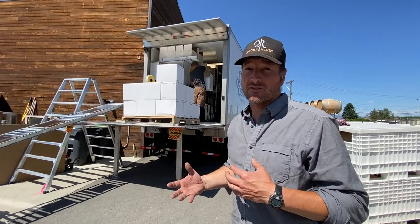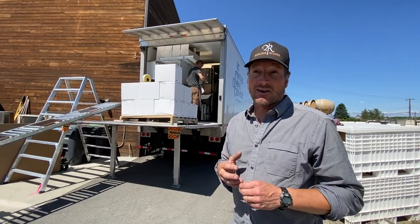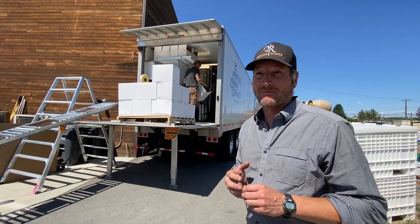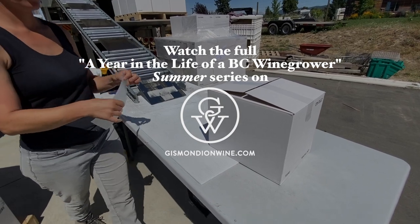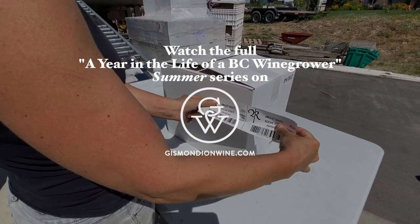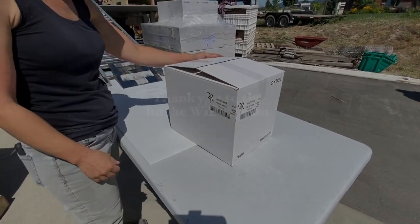It also gives us a chance to empty out our tanks and prepare for harvest, which is unbelievably coming up in about six weeks. There's not a lot of downtime, and with a hot dry summer it's likely BC wine growers will have to harvest earlier than usual — perhaps by as much as several weeks.